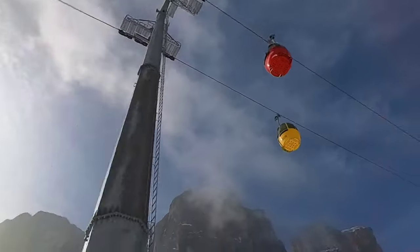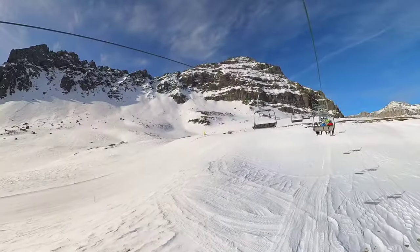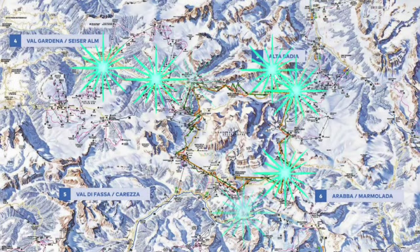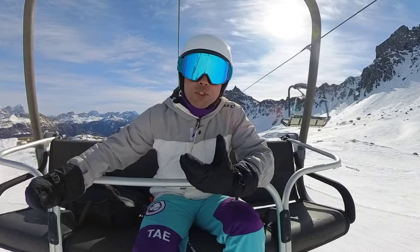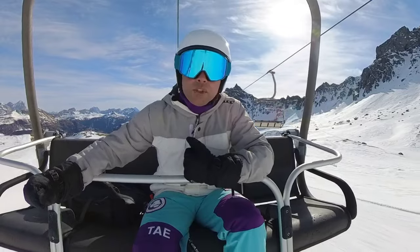So what exactly is the Sella Ronda? It's a collection of mountains in the Dolomites in Italy that are surrounded by a series of ski resorts that are all interconnected. What that enables you to do is hop from chairlift to slope to chairlift to slope and do a loop of the Sella Ronda.